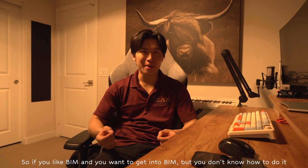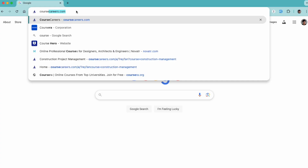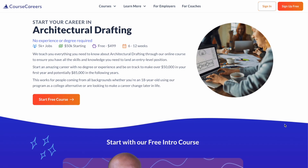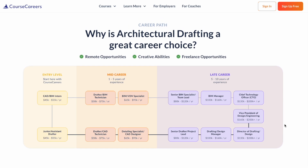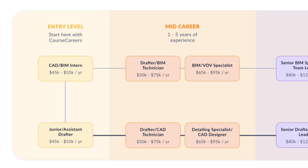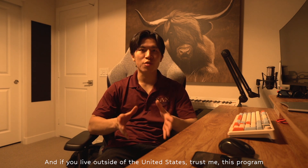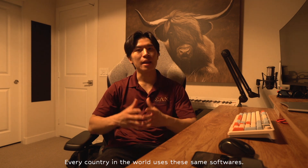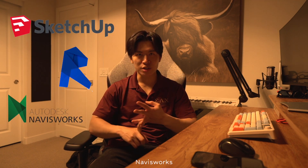If you like BIM and you want to get into BIM but don't know how, there is a course called Architectural Drafting by Course Careers that can help you. It's a 6 to 12 week program that costs around $500 to get into — a low barrier of entry — with graduates making roughly $50,000 to $70,000 a year depending on where you live. Even if you live outside the United States, this program will help you because the softwares used are pretty much universal. Every country uses the same softwares like SketchUp, Revit, Navisworks, and AutoCAD.